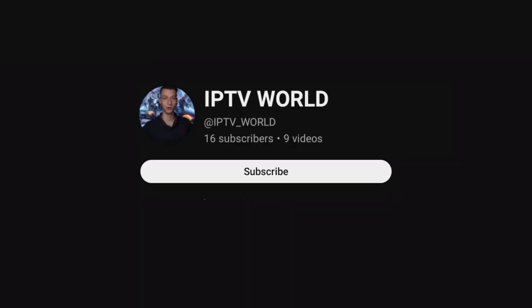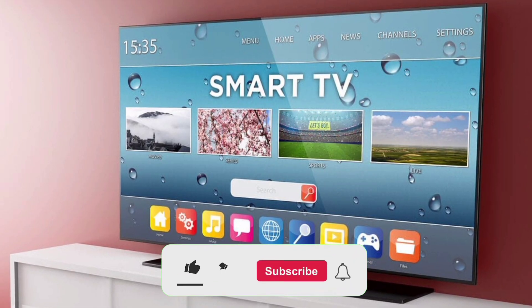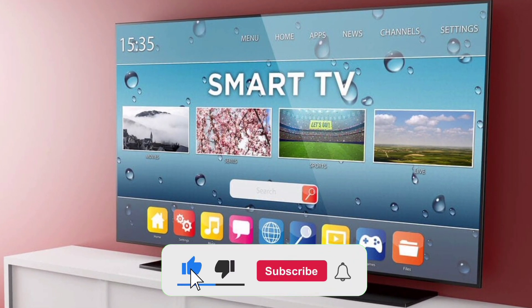Greetings and welcome to World IPTV, your one-stop shop for anything internet protocol television, IPTV related. We're going to go into the realm of free IPTV applications in this video and go over some of the greatest choices for your streaming needs.